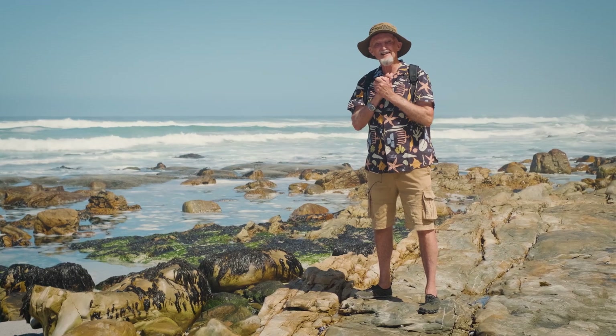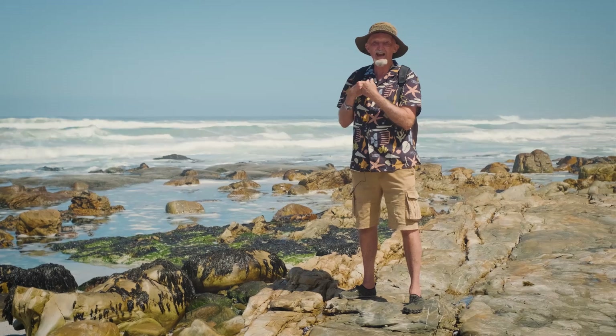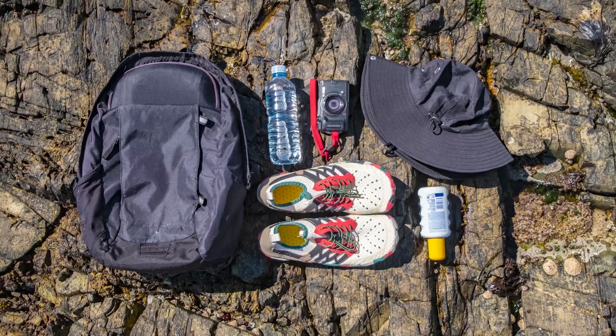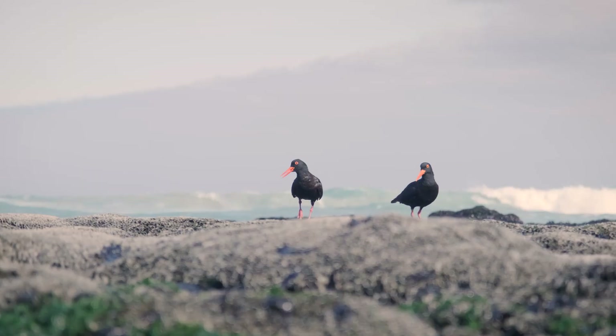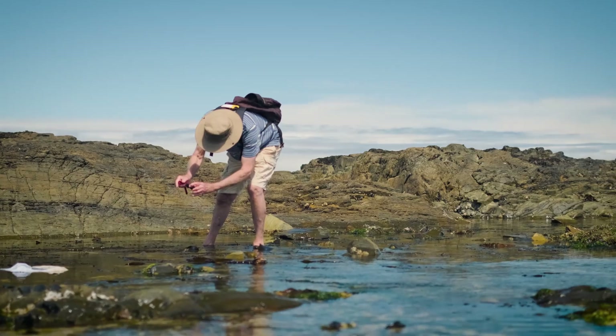Put your sunscreen on, and then I find it extremely useful to wear a small backpack because in my backpack I can carry a bit of water, a guidebook, maybe my binoculars if I'm keen on looking at birds or whales, and of course my camera, which is most important.